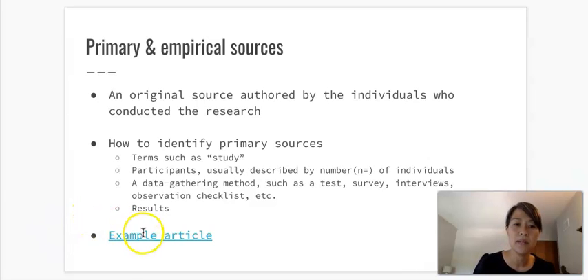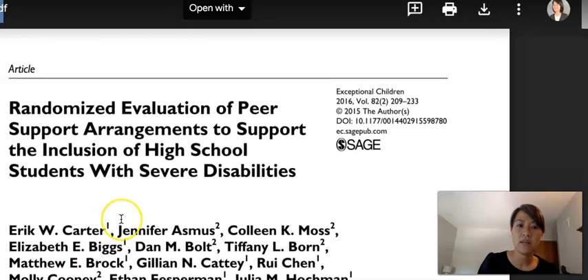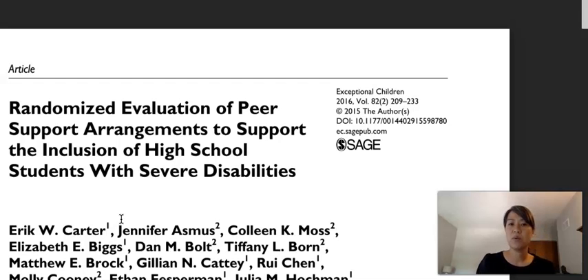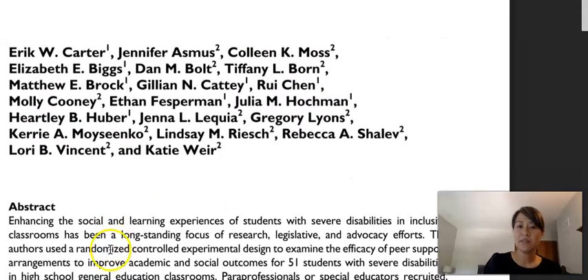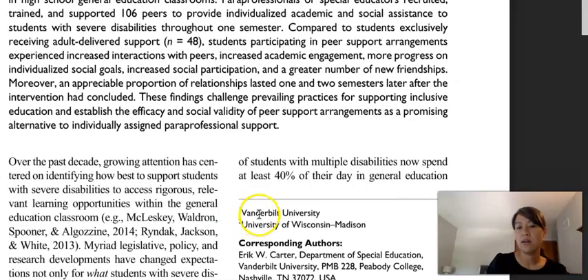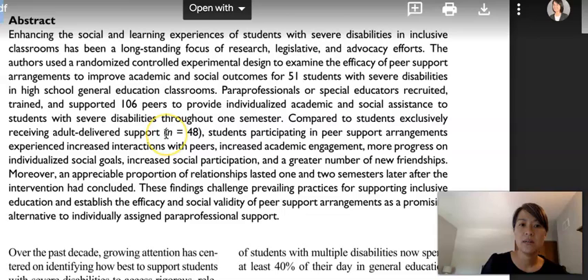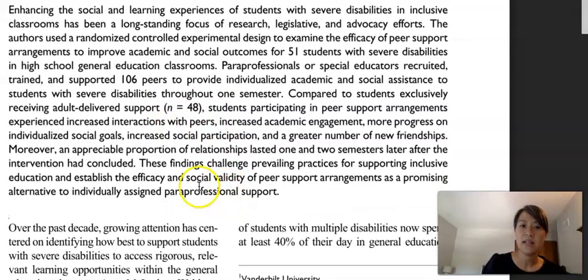I'll pull up an example article here. Here's an article called 'Randomized Evaluation of Peer Support Arrangements to Support the Inclusion of High School Students with Severe Disabilities.' You'll see all the authors listed — these superscripts refer to the institutions they're associated with, likely professors and graduate students from Vanderbilt University or University of Wisconsin-Madison. In the abstract, some key hints stand out: the number of participants (n=48) and findings.